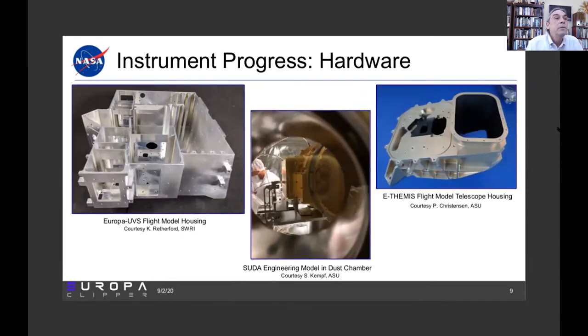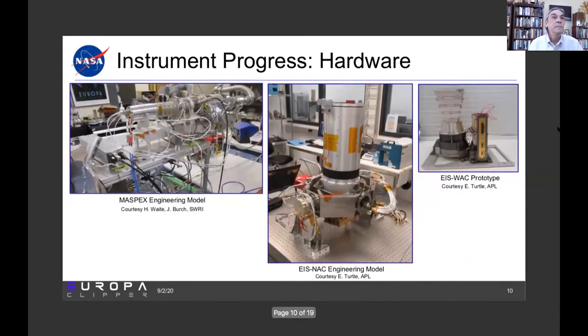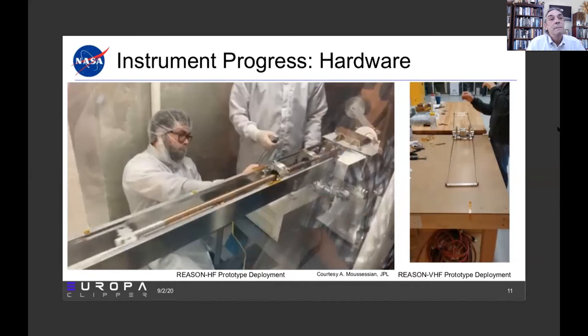The Europa ultraviolet spectrograph flight model housing holds the instrument itself. In the center is the engineering model dust analyzer, SUDA, in the dust chamber. On the right is the E-THEMIS flight model telescope housing. The engineering model for the mass spectrometer is on the left. In the center is the engineering model for the narrow angle camera part of the Europa imaging system on its gimbal. On the right is the prototype for the wide angle camera. There is also a still from the cool video of the deployment of the REASON HF antenna, and on the right, the VHF antenna deployment system being tested.